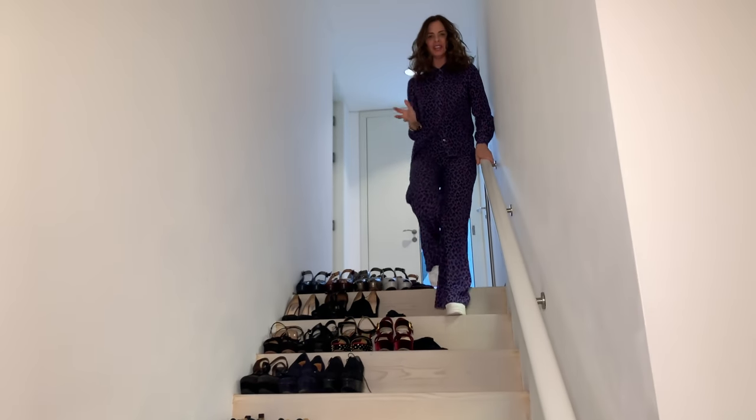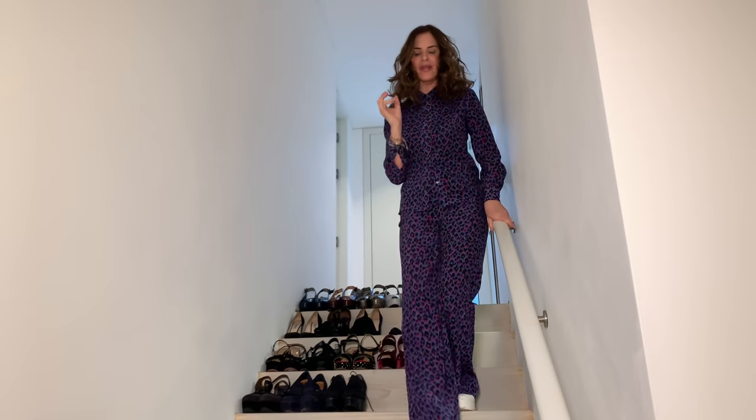Ladies, the January cull. Today we're talking shoes — everything you need to know about what should be your essential shoe wardrobe, what to cull, and what to keep.